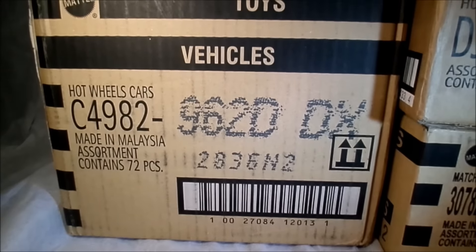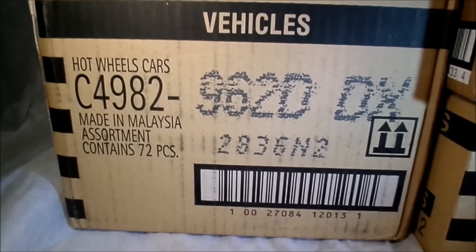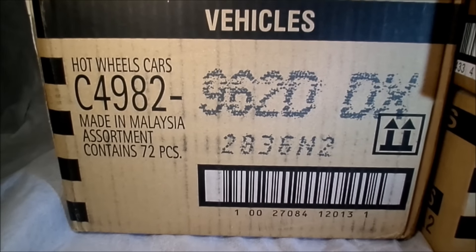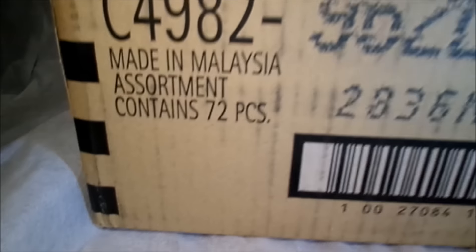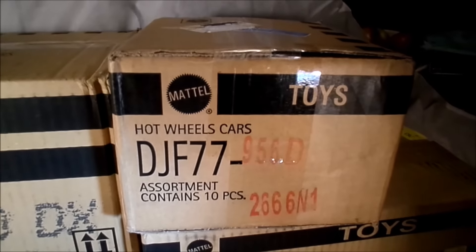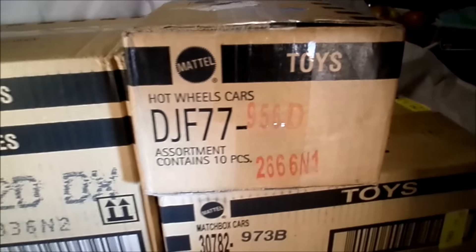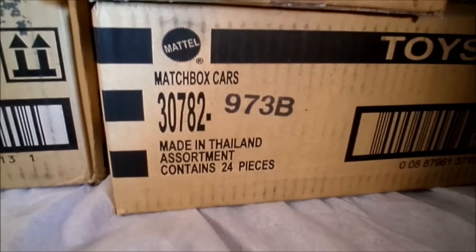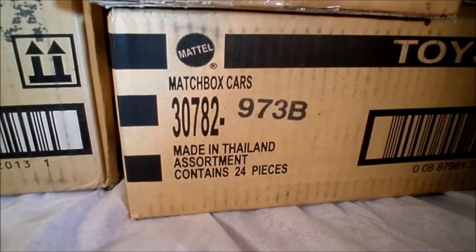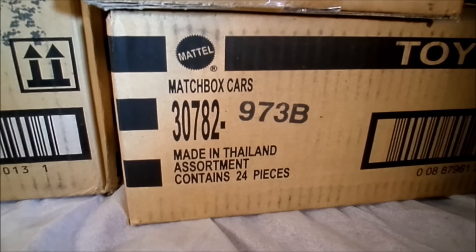Hi everybody, it's Dave from Spitfire Toys and the D case just arrived. This is the 2017 basic D case on international card. We'll do a little unboxing with that one - 72 count box. I've got a bonus here: this is the Track Day from the Car Culture with Porsches and 510. Should be a fun one, and then another bonus - this is the Matchbox B case, so for all you Matchbox collectors out there, this one should have some good stuff as well.